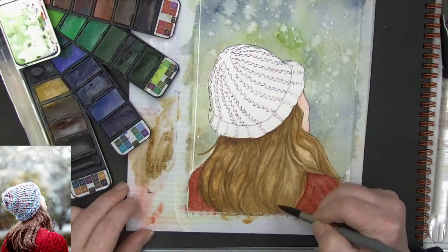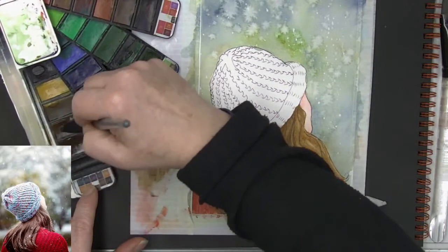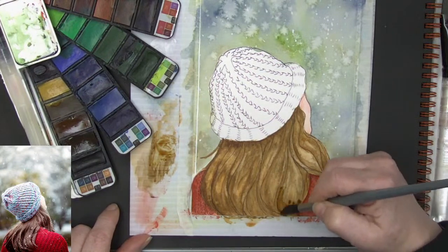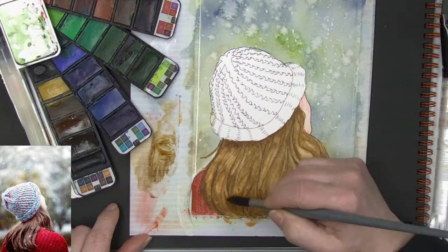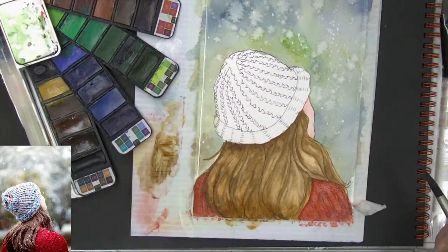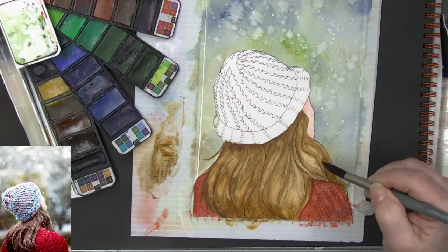I'm going to put a little bit of that darker tone down here at the bottom, just coming up just a little bit. Then I'm going to blot so it doesn't have a hard edge. Oh look at that — so fun! All right, we're going to get her hat going in — I'm ready for the hat, ready for some knitwear.